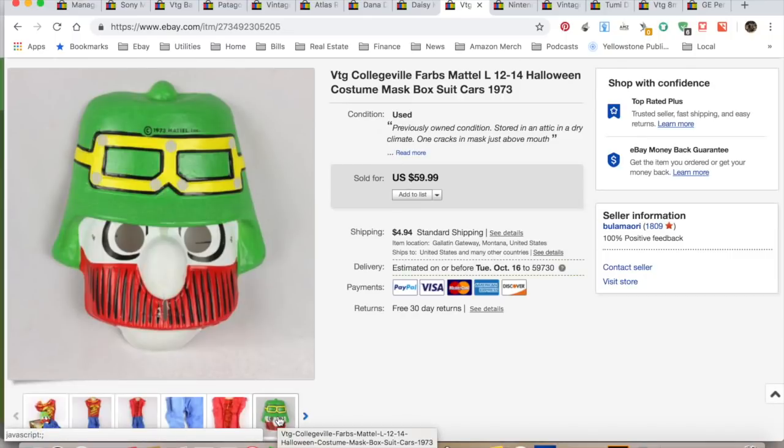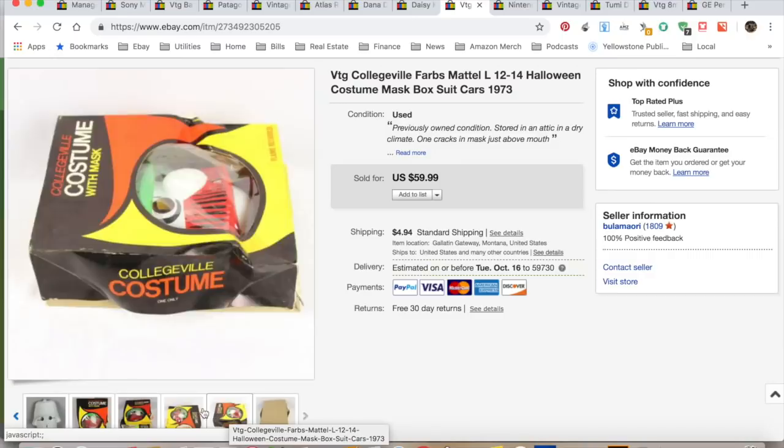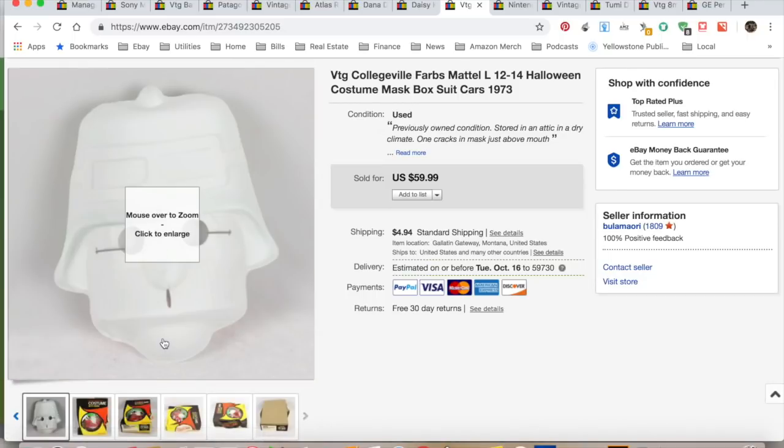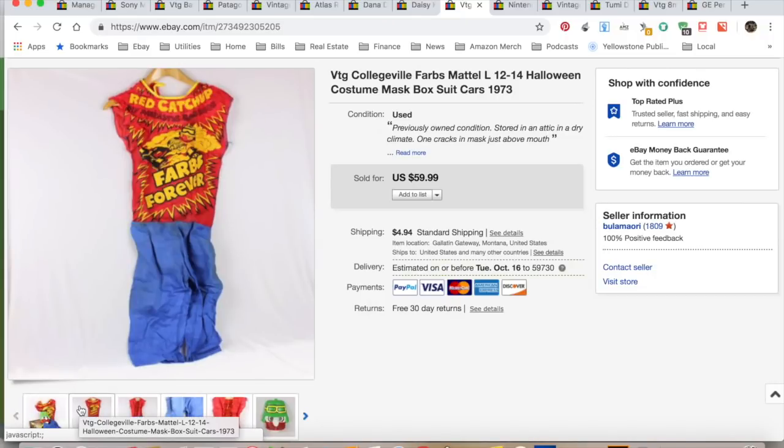This is my interesting one of the week. I didn't know who this guy was, but I knew it was Mattel. I looked up 1973 Mattel and Farbs turns out he's a collectible little figure. They used to have these cars with giant heads on them — if you find those cars, they're actually worth a lot too. This was a costume; he had a crack over his nose. It wasn't perfect, but it was such a unique item. I was going to list it for $40, then $45, then $50. These little cars are selling new in package for hundreds of dollars — I didn't know anything about these and had never come across them.